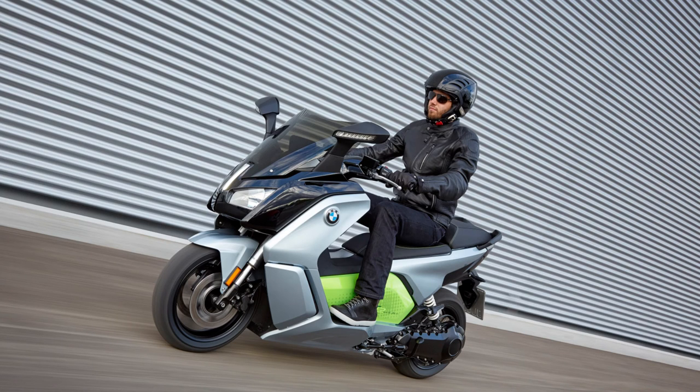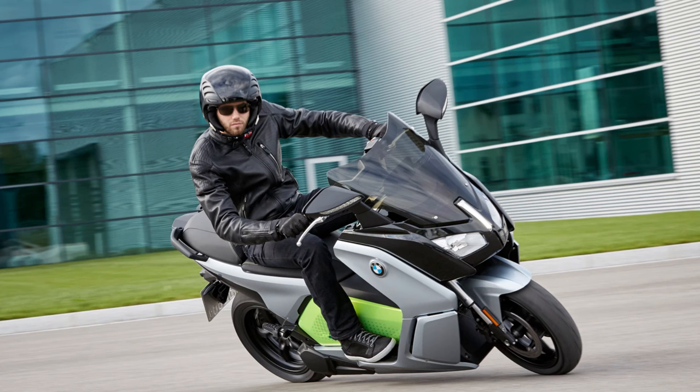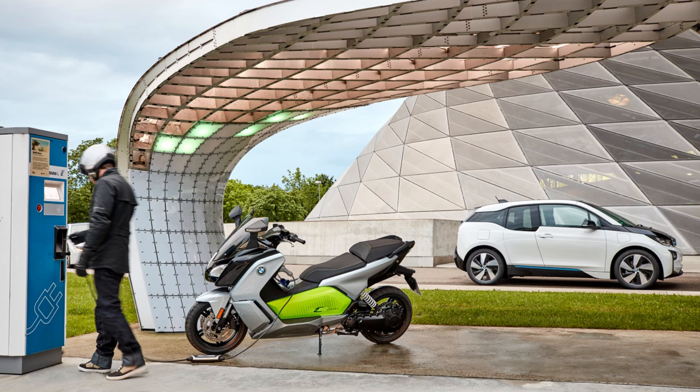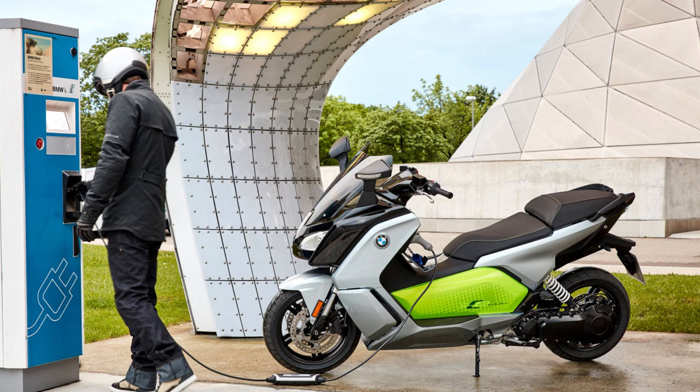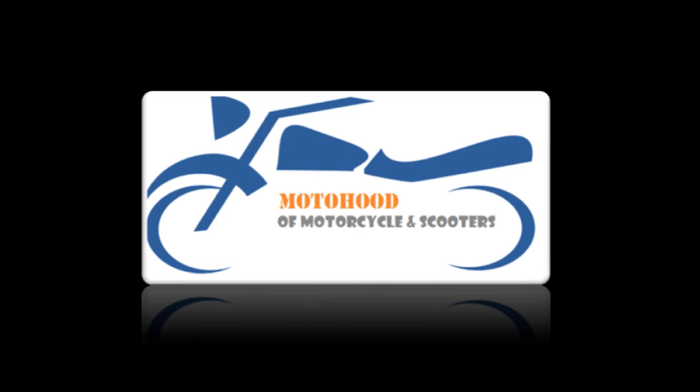Let's see how the BMW C Evolution scooter performs when it is launched. To be updated with the latest news in the motorcycling world, do subscribe, like the video, and comment if you have any questions, suggestions, or feedback for us. For now, ciao!